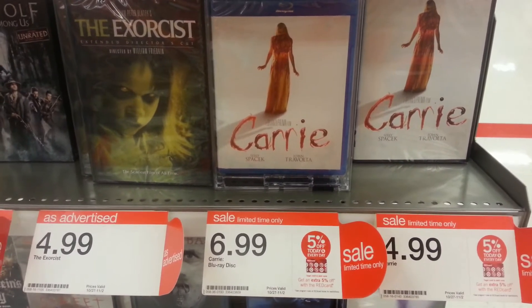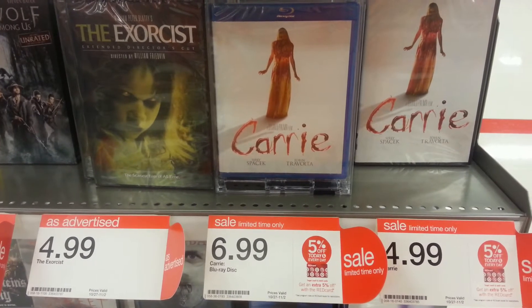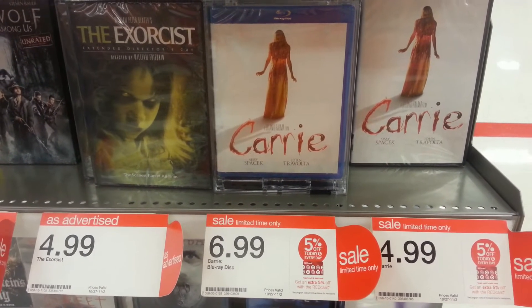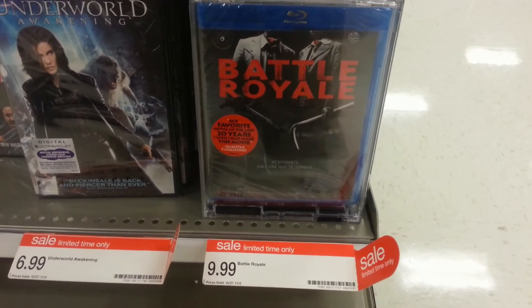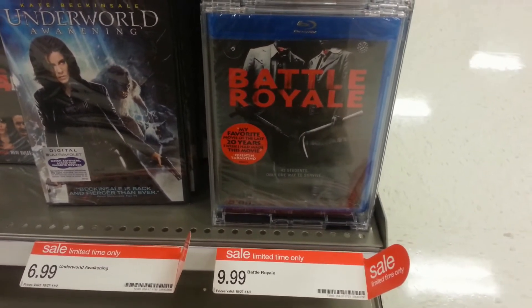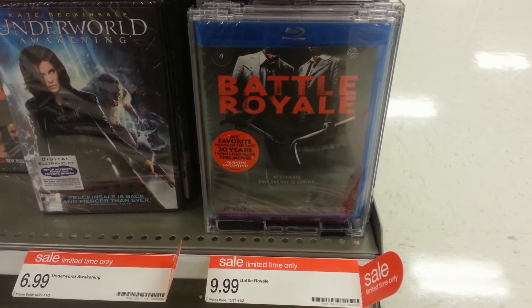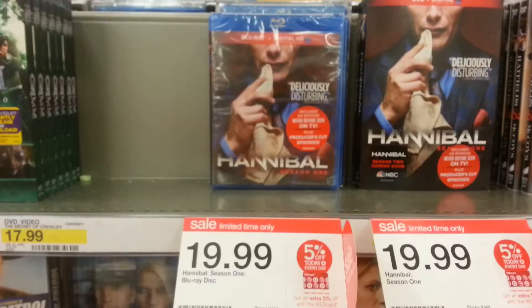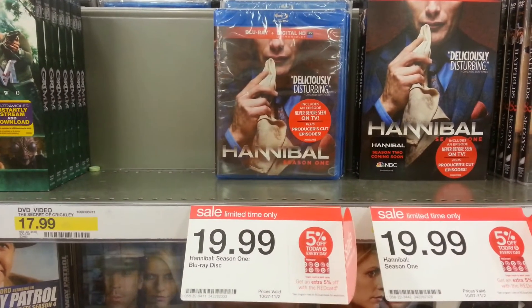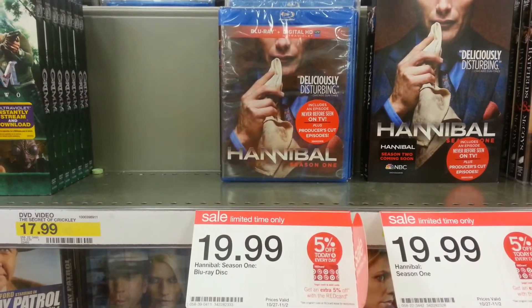They had Carrie on Blu-ray for $16.99. They had Battle Royale — this is one I've been wanting to see — and it's the cheapest price I've seen it for, $9.99 on Blu-ray. They also had Hannibal Season 1 for $19.99, which is a great deal for this set as well.